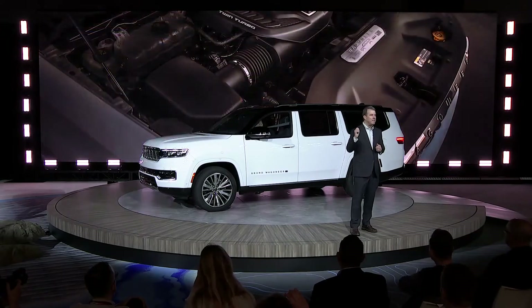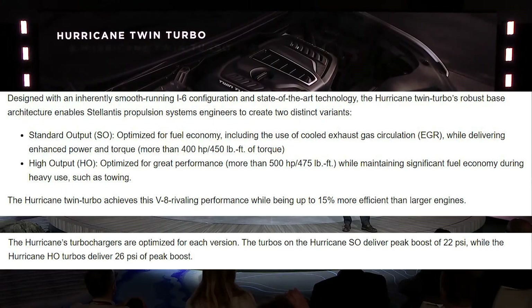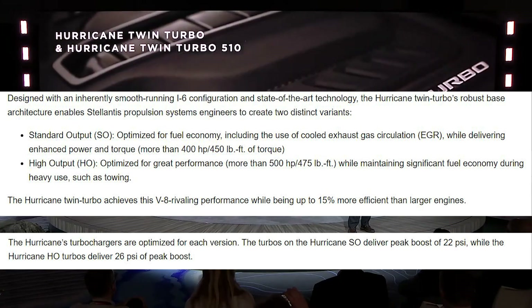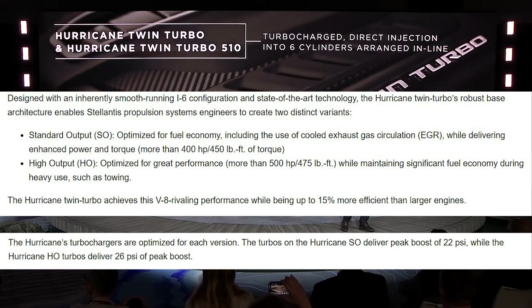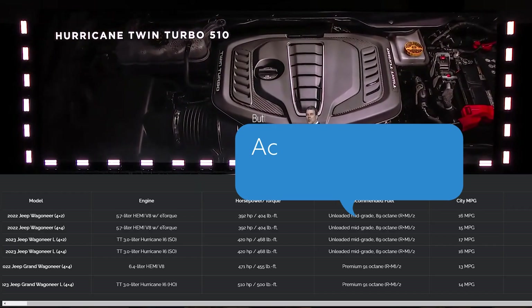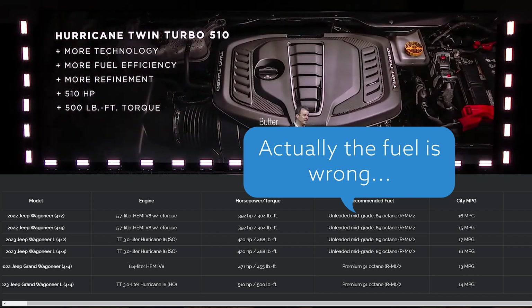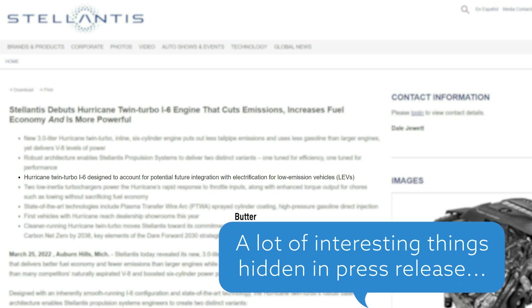The long-awaited Hurricane engines will come in two versions for now: a standard output version with 420 horsepower and 468 foot-pounds of torque for the Wagoneer at 22 psi, and a high output with 510 horsepower and 500 foot-pounds of torque for the Grand Wagoneer at 26 psi. In this video I'll only reference the numbers we see for the Wagoneer, and we'll have to wait and see how Dodge tunes these engines for the Challenger and Charger. There is also a third hybrid Hurricane version coming later.